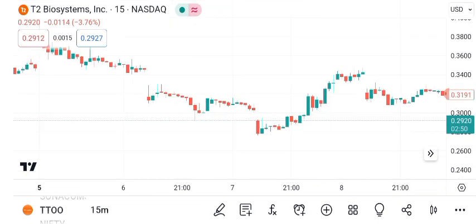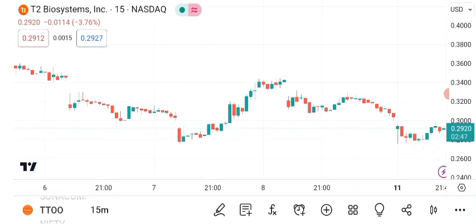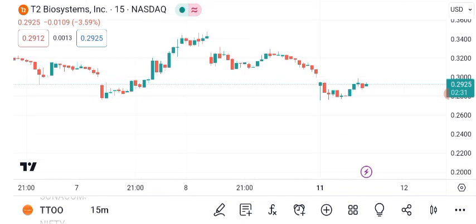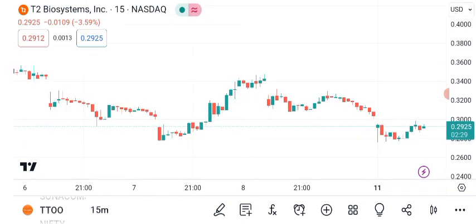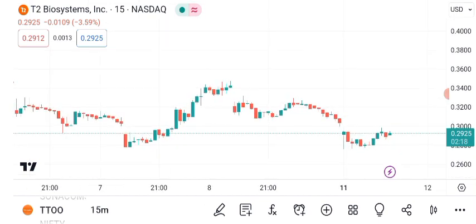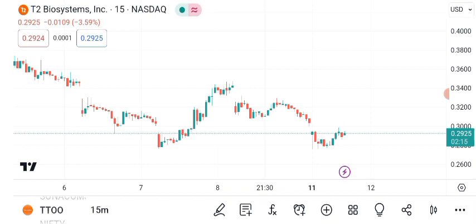In conclusion, T2 Biosystems Inc. presents an interesting case for investors. While it has experienced recent price movements and exhibited certain patterns, it's essential to remember that the market is dynamic and subject to various factors. That concludes our analysis of T2 Biosystems Inc., TTOO. Always conduct thorough research or consult with a financial advisor before making any investment decisions. Stay informed about the latest news and trends in the market. Thanks for joining us today, and happy investing!